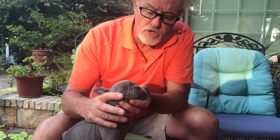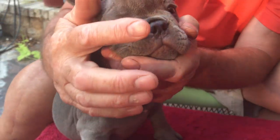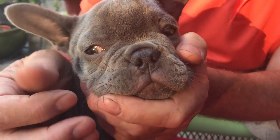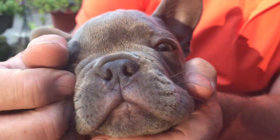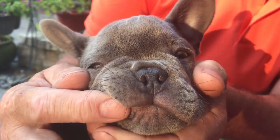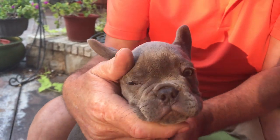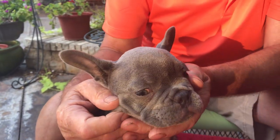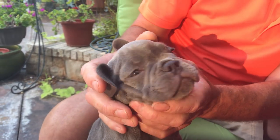His nose looks good — no discharge, it's moist, which is what we expect. There's no clear, yellow, or green drainage coming from his nose. A yellow or green discharge would be of great concern, implying some kind of infection that would absolutely require a trip to the vet and probably some antibiotics. But that looks fine.